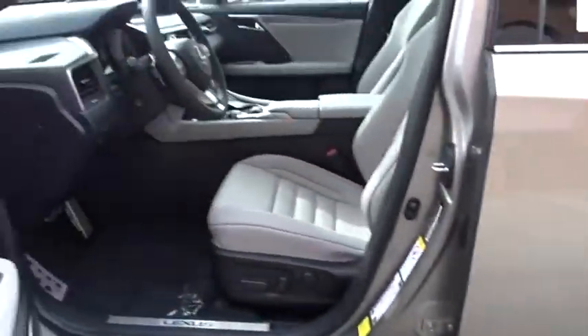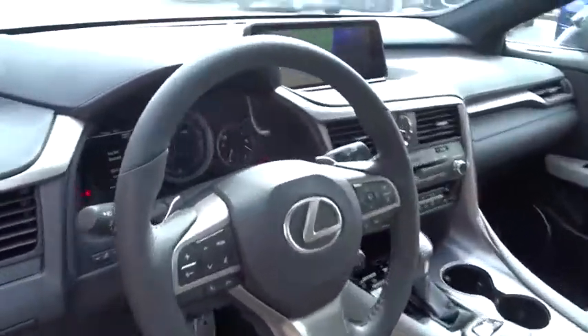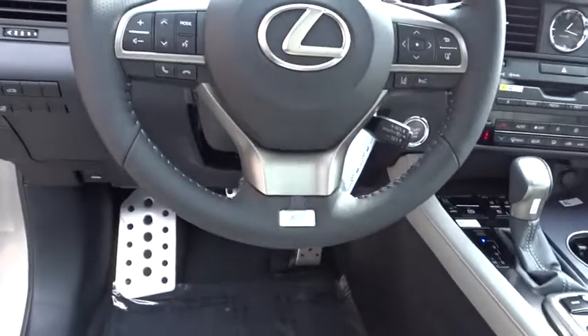Adjustable steering wheel, power steering, aluminum wheels, keyless start, cruise control, four-wheel disc brakes, hard disk drive media storage.